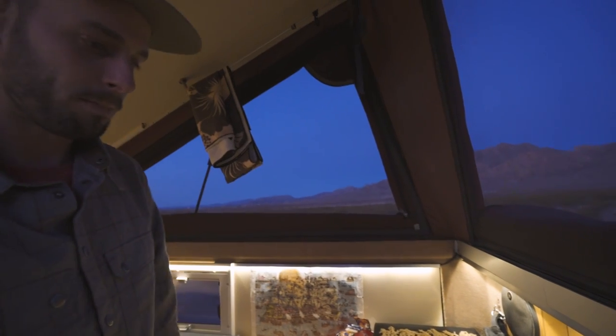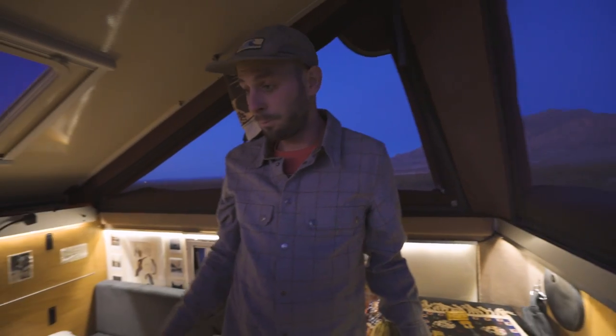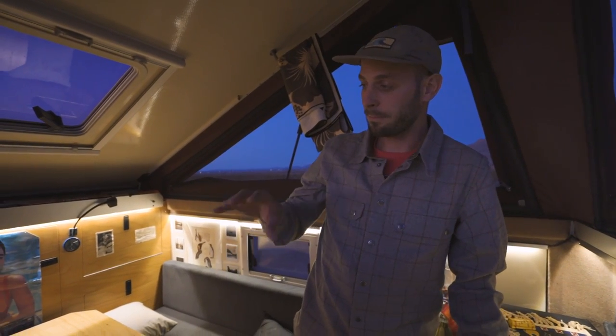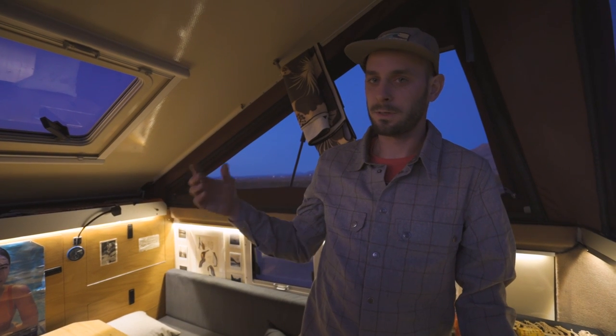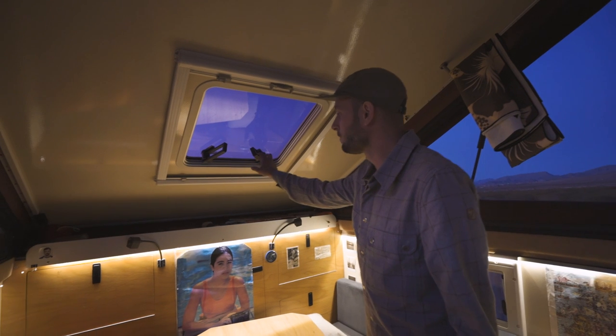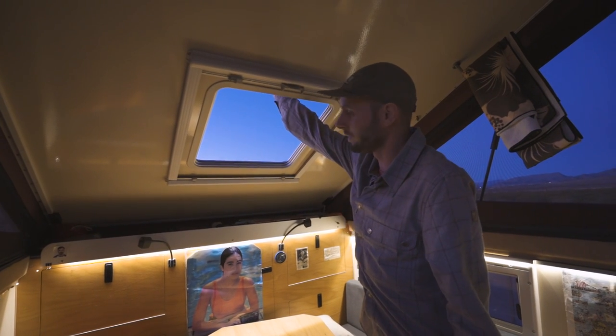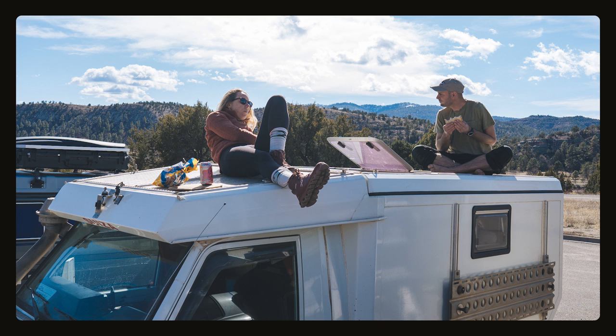The nice thing of having it open and not completely blocked off is I can put backpacks or whatever up there and still access them, which is pretty convenient when I have people in here and there's not very much room for backpacks. It's actually just a hatch — so when the top's down, I can get out there and walk around on the roof very easily.